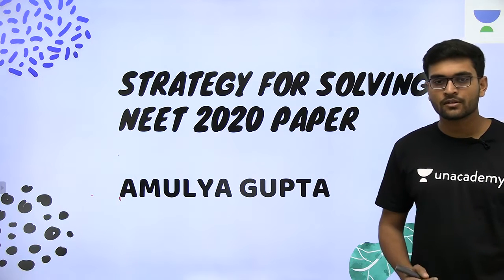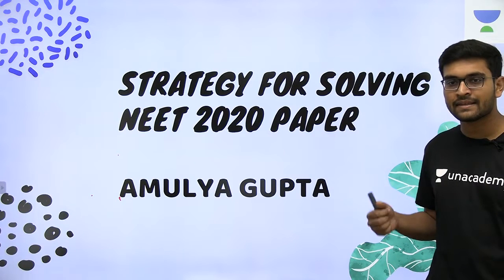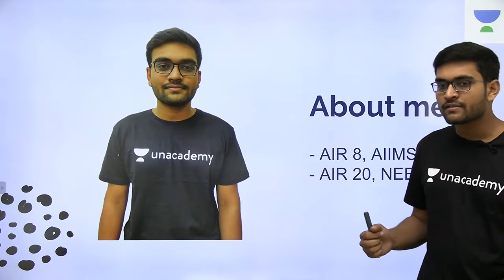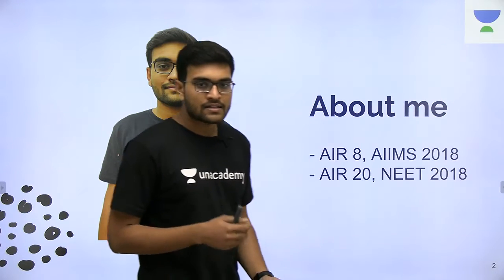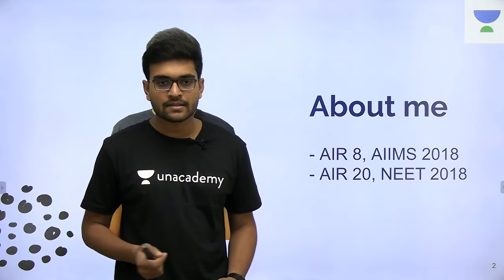Hello friends, my name is Amulya Gupta and in this session we'll learn about strategy for solving the NEET 2020 paper. I got an All India Rank of 8 in AIIMS and an All India Rank of 20 in NEET 2018. I am currently a second year medical student at All India Institute of Medical Sciences, New Delhi.